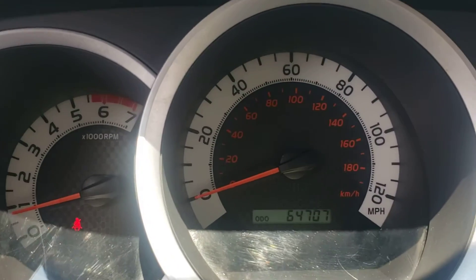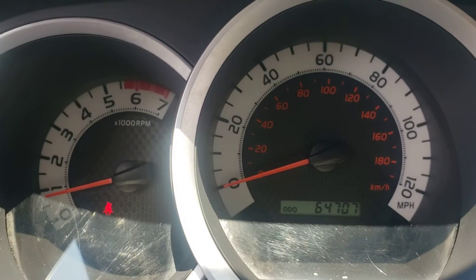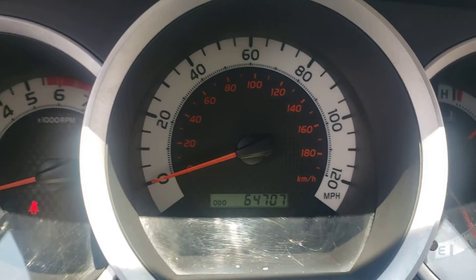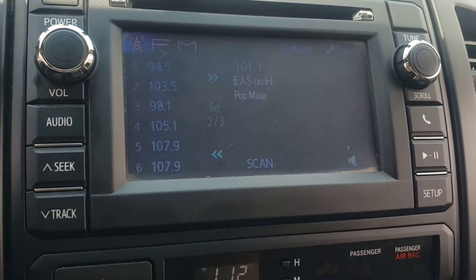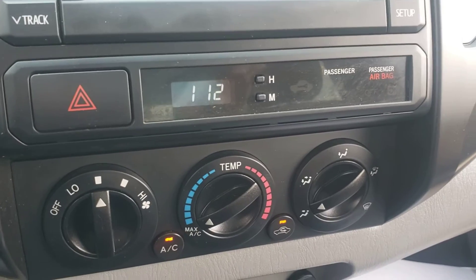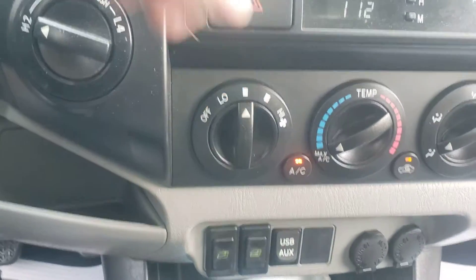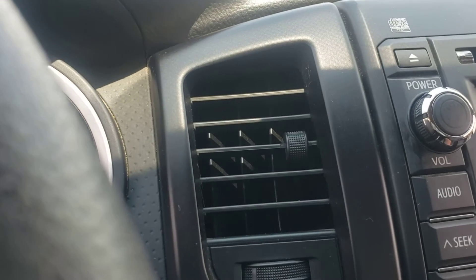As you can tell there are no check engine lights on. The only light that is on is because I'm not wearing a seat belt. There are 64,707 miles on the vehicle. The radio with the CD player — the time is not correct, we have to set that proper time. Your AC does work — it is currently running and blowing cold.